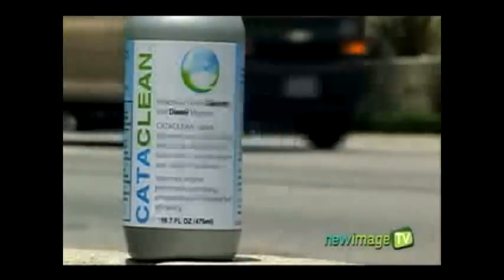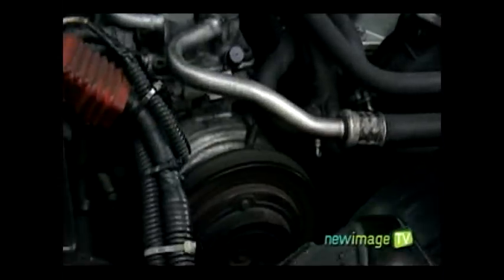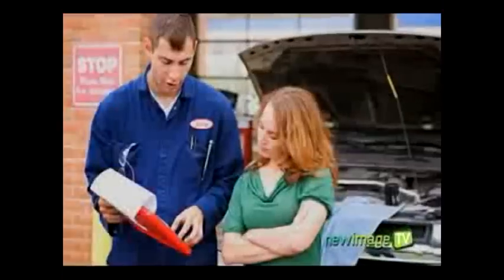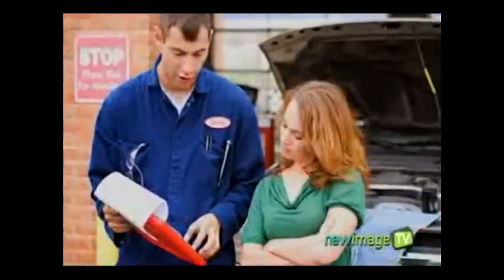Here's how Cataclean works. Over time, problems can occur in a car's engine and catalytic converter, which can cause an increase in fuel consumption, a drop in performance, and an increase in exhaust emissions. It will cost a great deal of money to repair these problems.